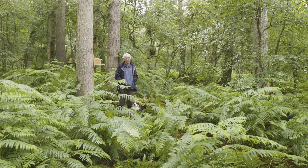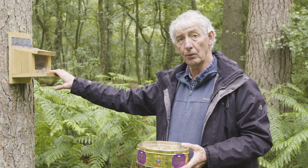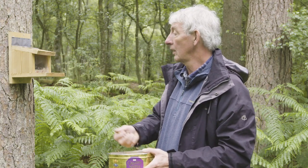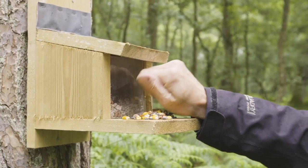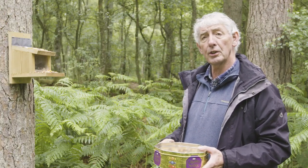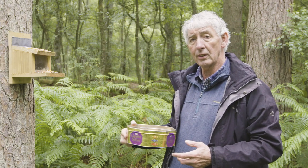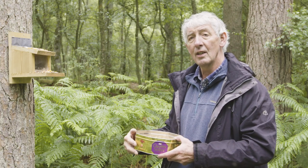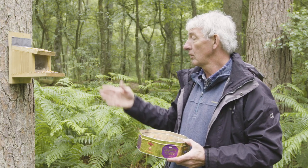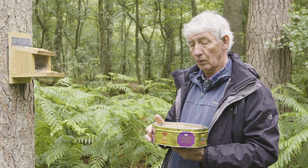When you're first setting up a squirrel feeder, the squirrels won't know about it, so you need to give them a clue. Not only do you put bait inside, but you also put some bait on the front and on the lid, so squirrels — being arboreal creatures — can see it from above and know there's a feeder there. It usually takes three or four days for squirrels to find a feeder, but then they remember very well and keep coming back.